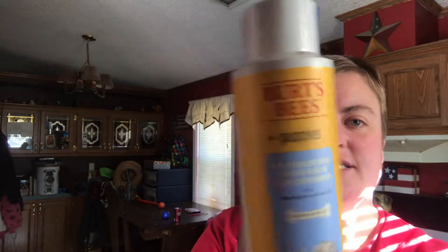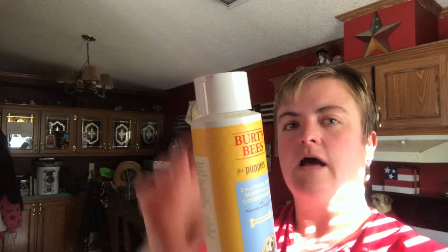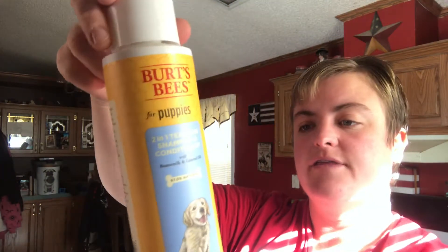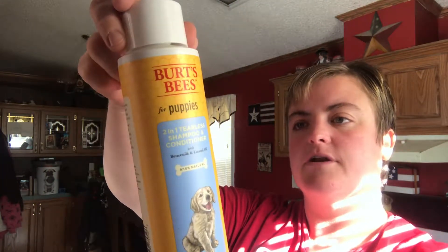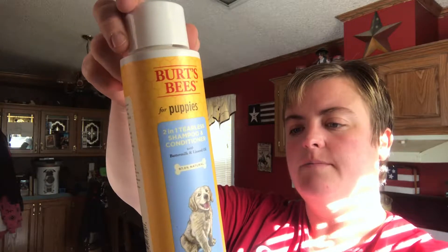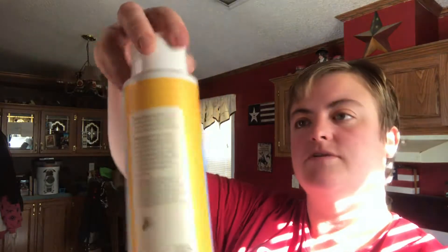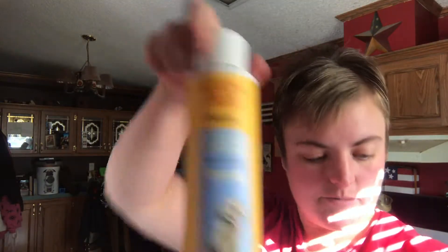By Burt's Bees — this is a shampoo for puppies. It's a two-in-one tearless shampoo and conditioner with buttermilk and linseed oil. I really like the chapstick that Burt's Bees puts out, so I think it's a fairly good company. It's pH balanced for puppies, no sulfates, no colorants, and it's cruelty-free. We'll have to try that out on Bravo.